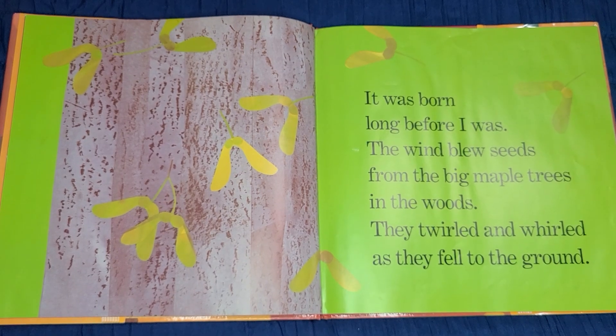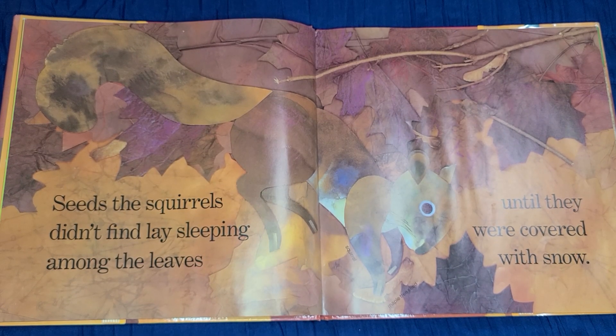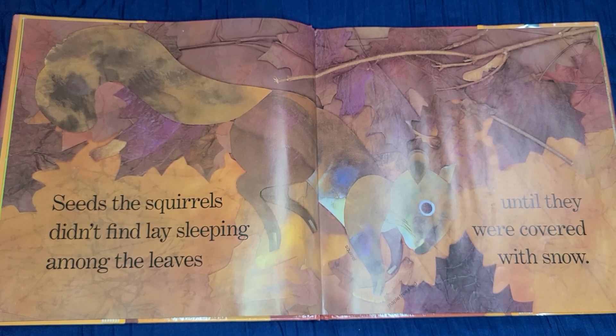It was born long before I was. The wind blew seeds from the big maple trees in the woods. They twirled and whirled as they fell to the ground. Seeds the squirrels didn't find lay sleeping among the leaves until they were covered with snow.